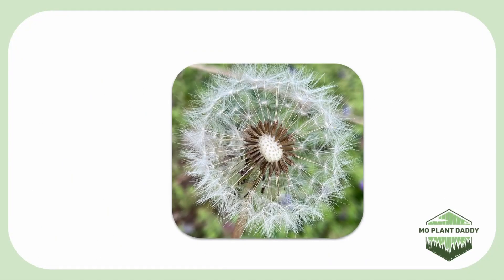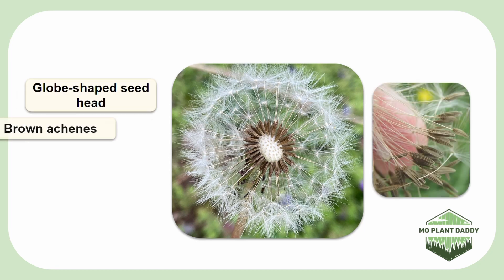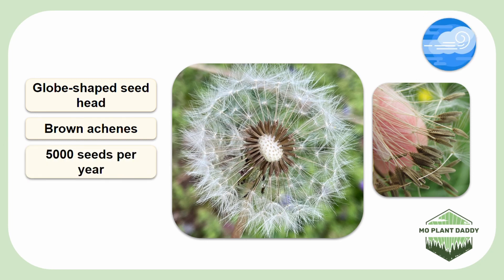Now, after pollination takes place, the common dandelion will form one of the most iconic seed heads, which is this globe-shaped cluster of brown achenes that have that fluffy pappus attached to it. Each plant can produce upwards of 5,000 wind-dispersed seeds per year. When I was little, I remember making wishes and blowing the dandelion seeds everywhere.